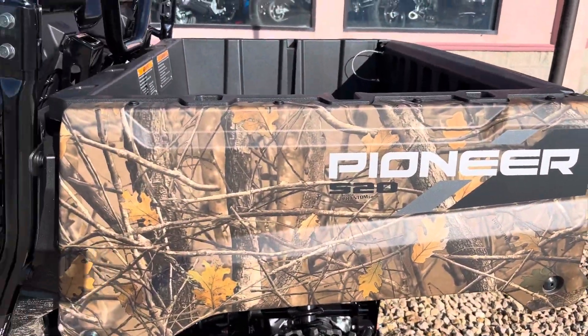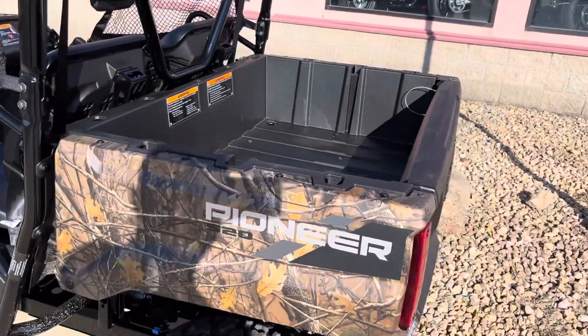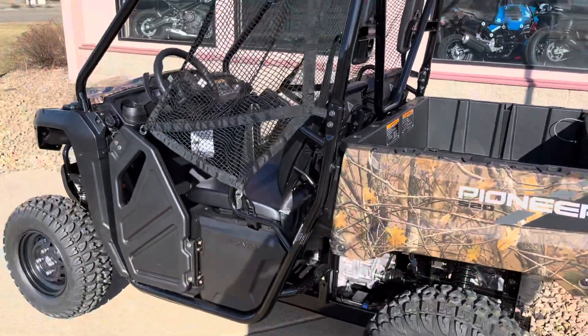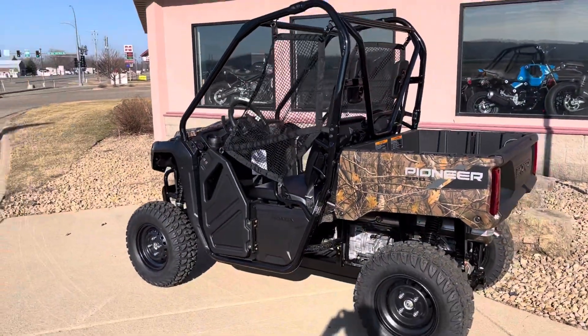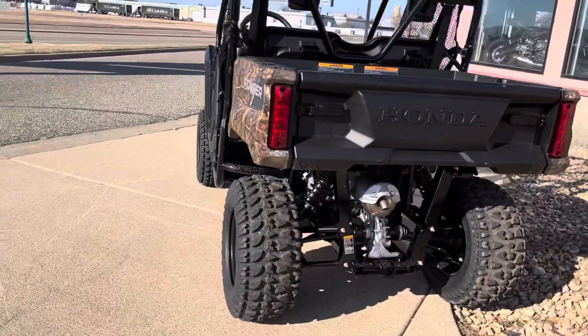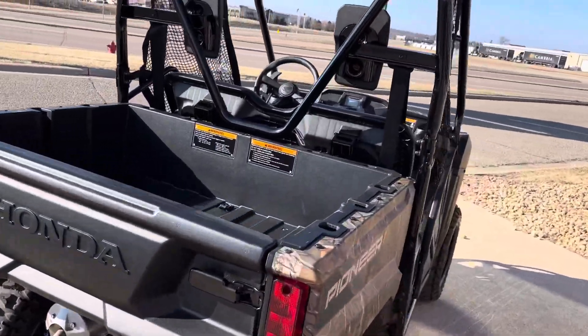Overall looks really nice. The 520 comes with this neat dump box — a nice change over the 500. Something that people were screaming for on the 500 since that came out. It does have that inch and a half receiver hitch adapter already there, so you can throw a trailer hitch on it.